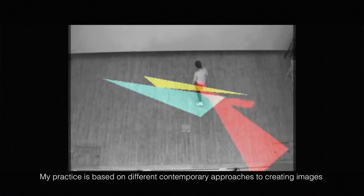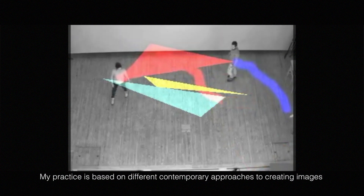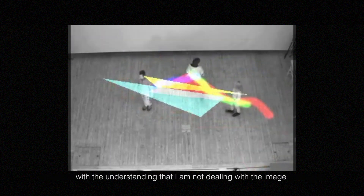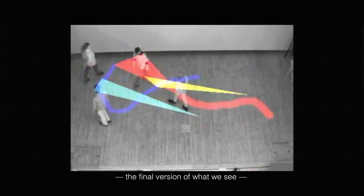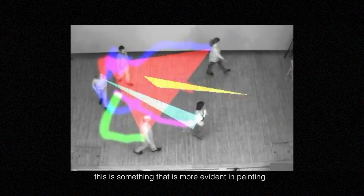My practice is based on a different, contemporary approach to creating images today. I understand that I'm not dealing with the image as a finished thing — what we see — but rather with the structural elements that create the image, which is something more evident in painting.